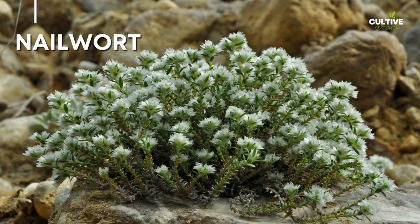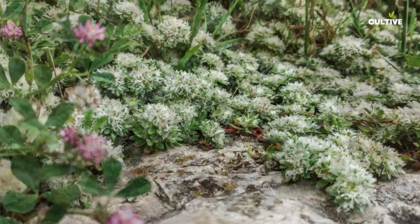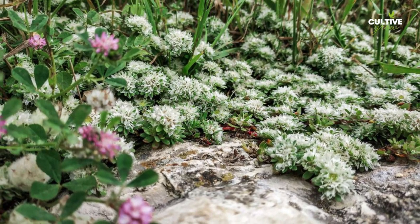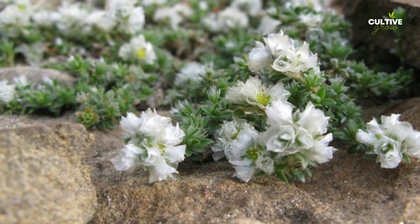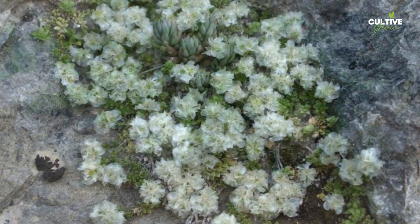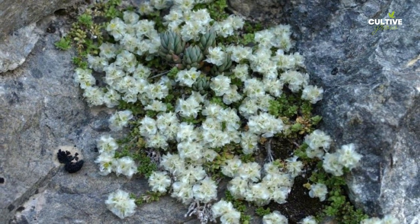9. Nailwort, scientifically known as Paronychia, is a fascinating and resilient groundcover plant that offers unique charm. With its tiny, succulent-like leaves and delicate white or pink flowers, nailwort creates a beautiful carpet-like effect. This drought-tolerant plant is well-adapted to dry conditions and thrives in full sun or partial shade.